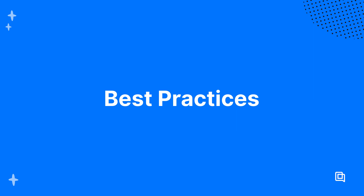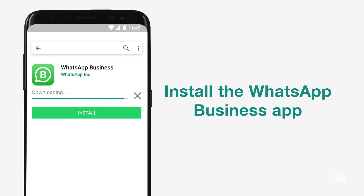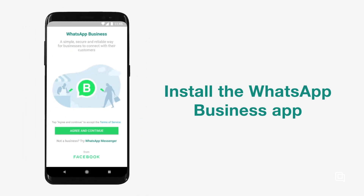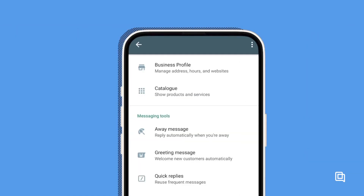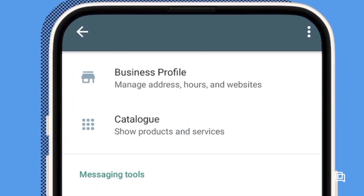Here are some best practices for getting started with WhatsApp support. To get support setting the app up, check the video from WhatsApp in this video's description. You need to build trust before sending your first message — set up your WhatsApp profile completely and thoughtfully with a clear description of your business. Be clear about who you are and what your focus is.